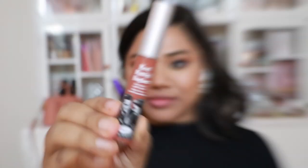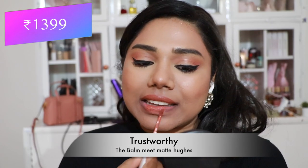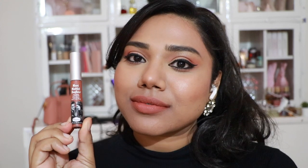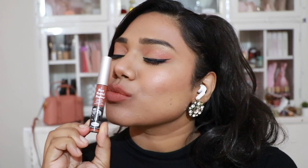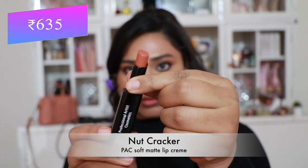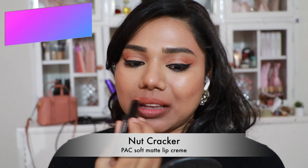Then 'Trustworthy' from The Balm — a pretty peachy brown nude I also included in my previous brown nude lipstick video. It flatters almost every skin tone. Moving on, Pac lipsticks — the first is Pac Soft Matte Lip Cream in 'Nutcracker', an absolutely stunning peachy brown nude that looks great on fair to tanner skin tones.